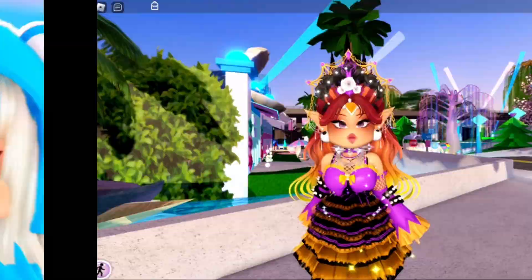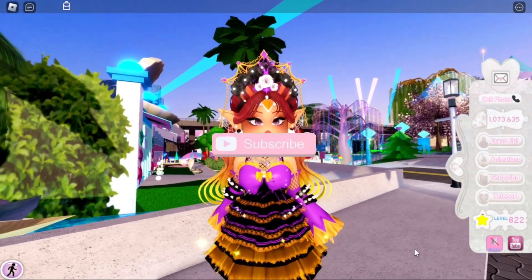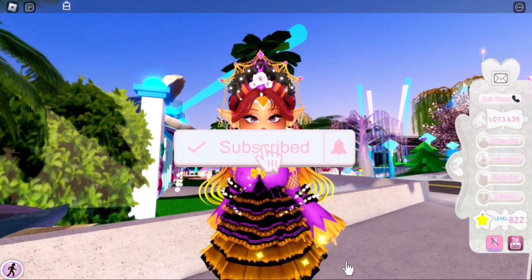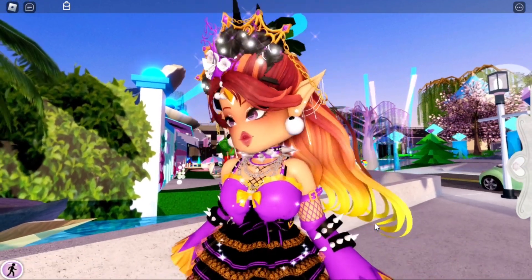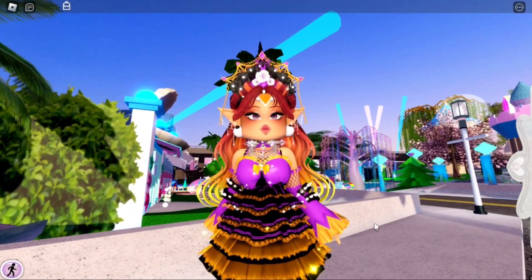Hey Care Bears, it's Hayley here — welcome back to another Royal High video on my channel. If you're new here, make sure to subscribe for daily Royal High videos and don't forget to tap bell notifications to know exactly when I'm posting a brand new Royal High video for you guys.